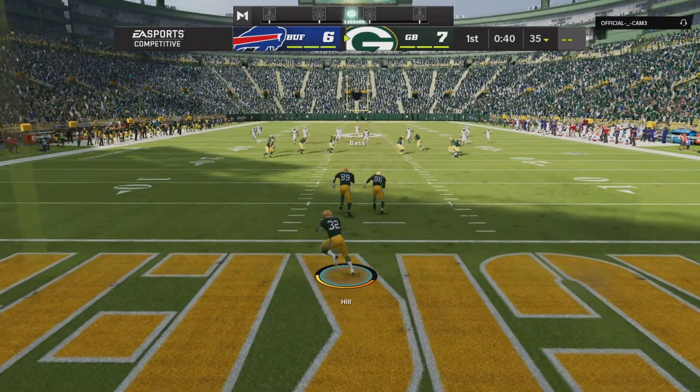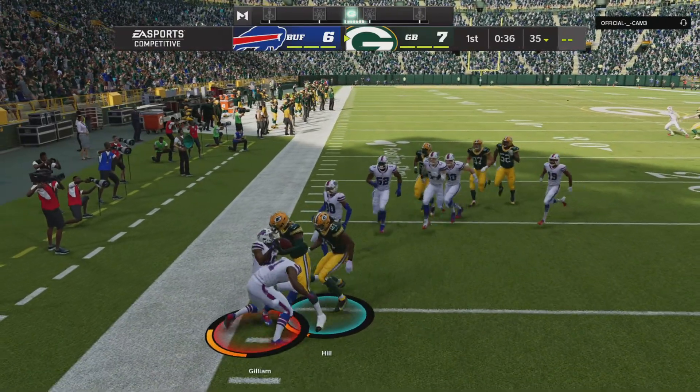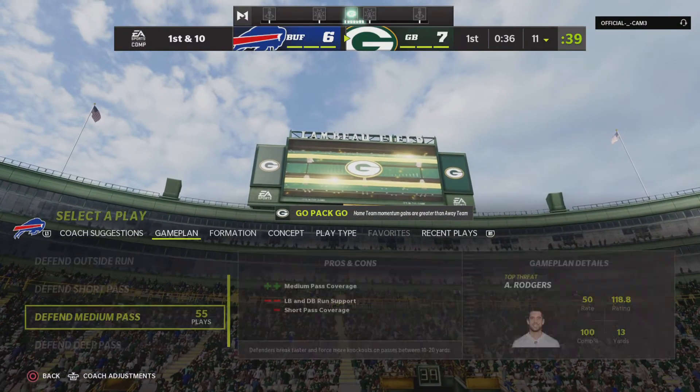He can't field it cleanly — it's loose — and they're going to start in a hole as he's brought down at the 11.